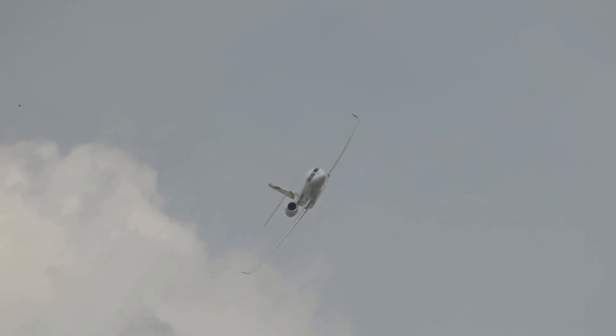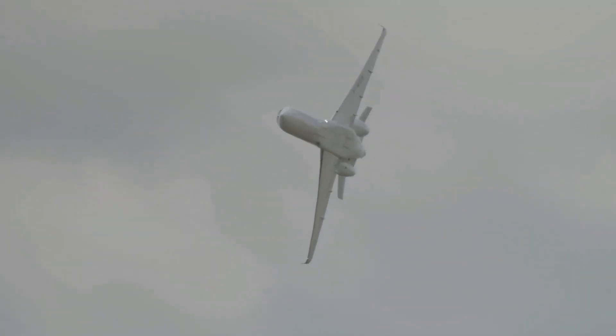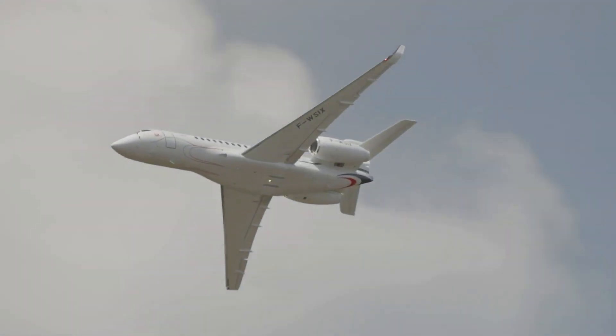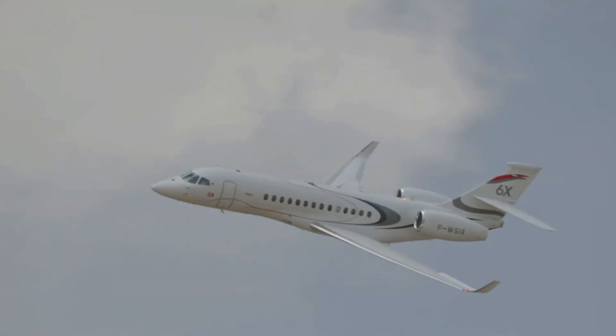Modern aircraft are engineering masterpieces. Every curve, angle, and material is calculated to create optimal lift and efficiency. Wings aren't static — they change shape in flight. That's what flaps, slats, and spoilers are for. Even the position of the engines helps create lift and reduce drag.